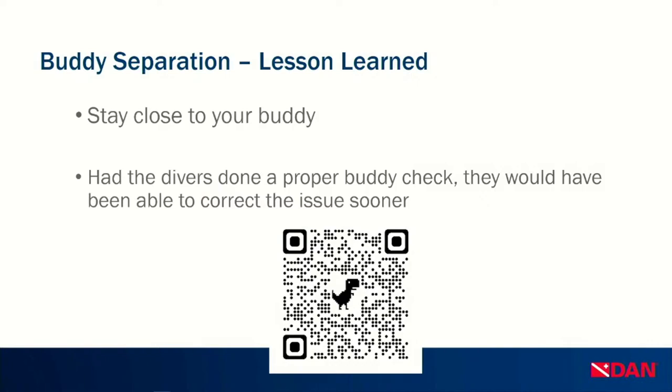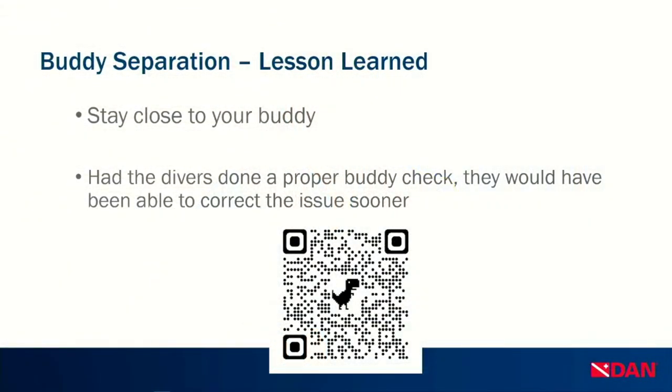There are takeaways from this incident available on our website. This is a great example of why we should always stay close to our buddies. Diver B was correct to abort the dive but was not able to get their buddy's attention to communicate the problem. Communication is a lesson we'll continue to highlight tonight. The key prevention takeaway: had the diver done a proper buddy check, they would have corrected this issue before entering the water. There's also a DAN article linked via QR code about the tank valve fully open versus quarter-turn-back debate.